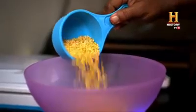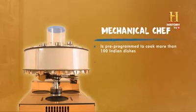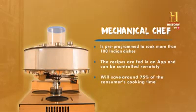So if you stay away from home and still want the taste of your mother's cooking, this will bring happiness to your life. So what do you say, friends — the food of your mother's hand!